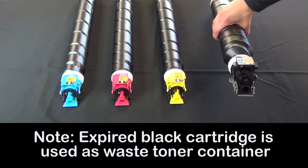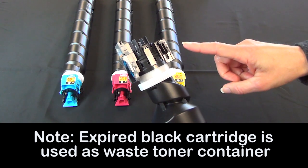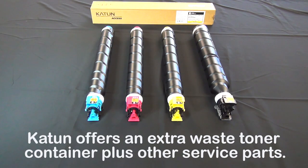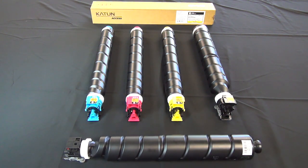Please note that in both machine series, the black toner cartridge, once expired, is used as the waste toner container. Like the OEM, Katon also offers an extra waste toner container for each of these machine series, as well as numerous other high quality parts to help dealers reduce their service and supplies costs.